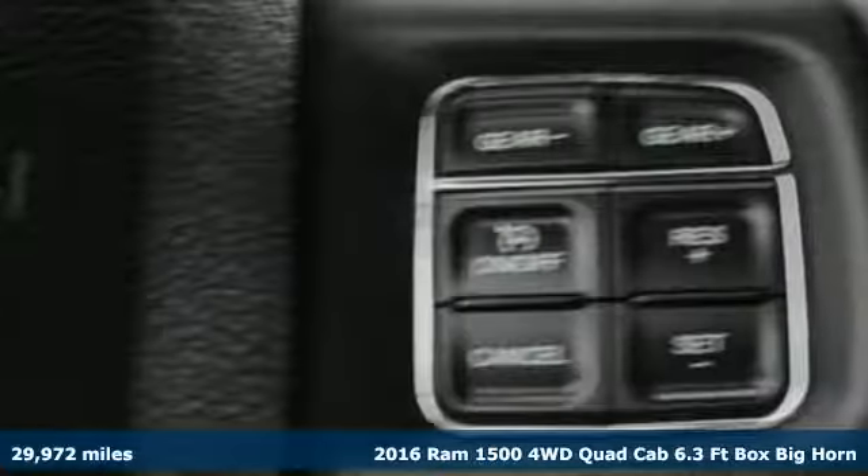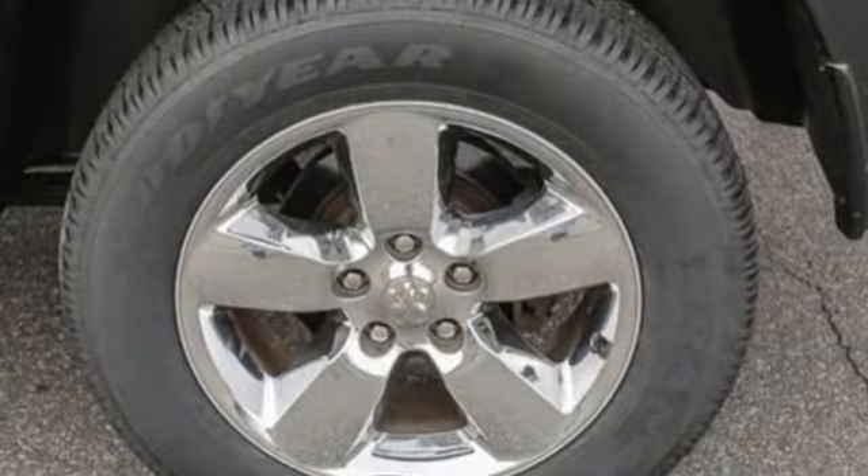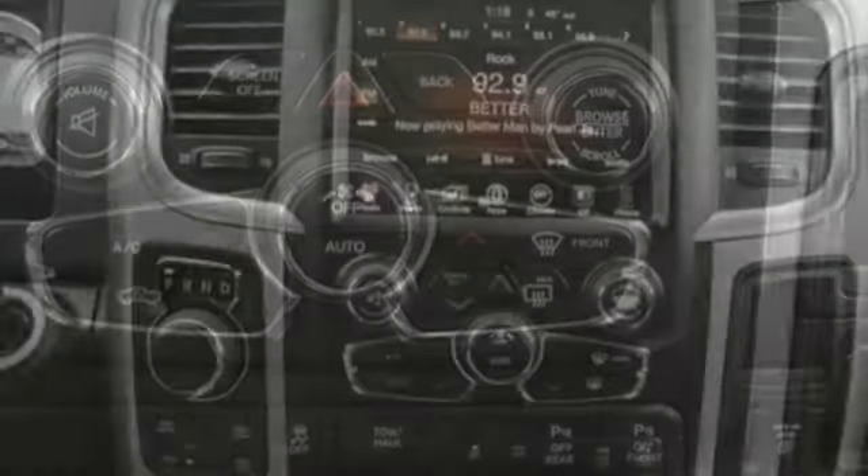A great vehicle is comprised of great features like these: automatic transmission, electronic shift on the fly, Pentastar engine, active grille shutters, Bluetooth wireless audio streaming.